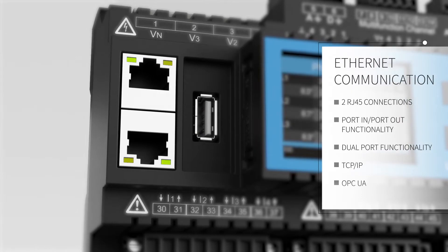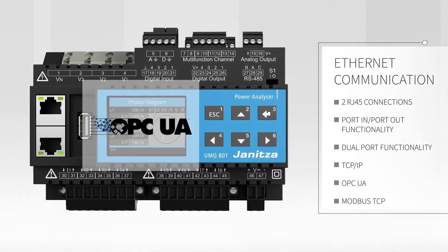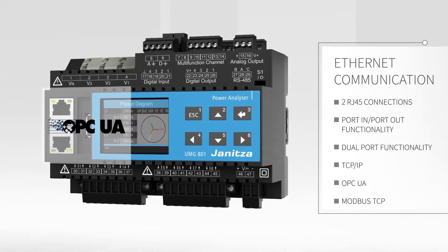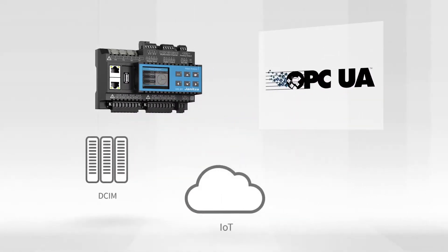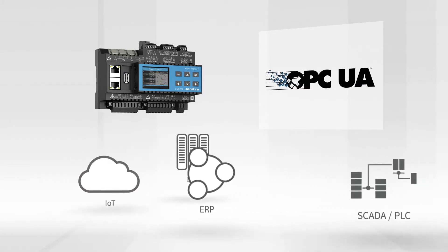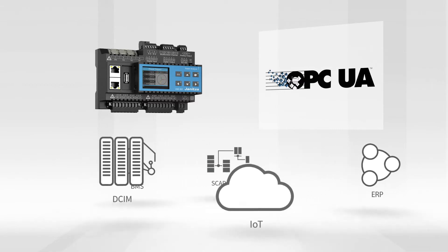With OPC UA, you also benefit from a software architecture that features advanced security mechanisms. OPC UA simplifies the consolidation of data from all plant sources, which is a further milestone in the implementation of Industry 4.0.